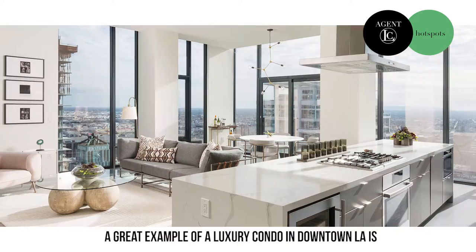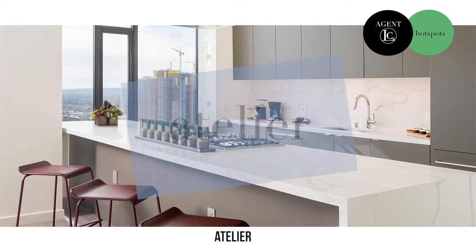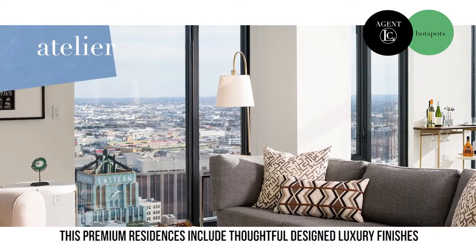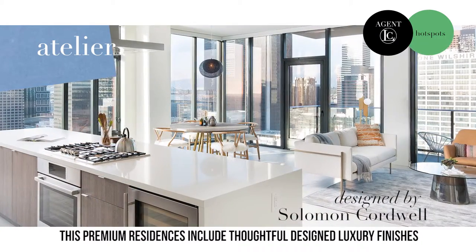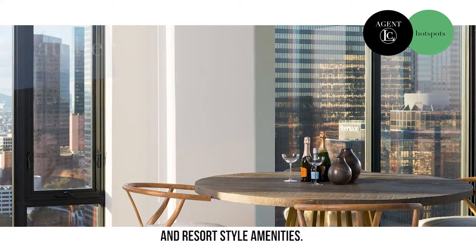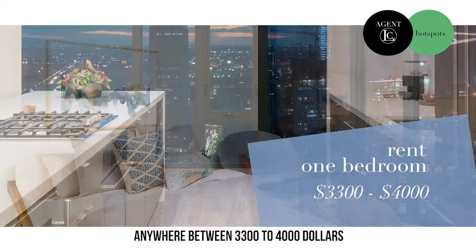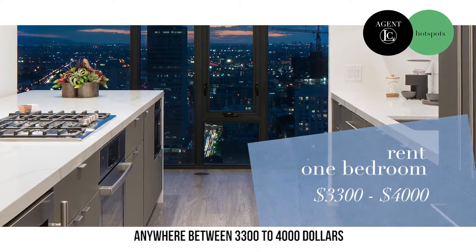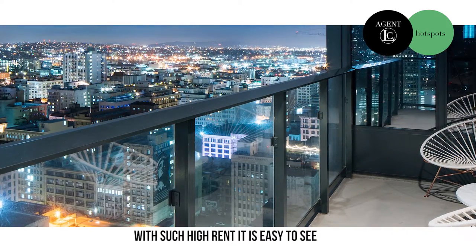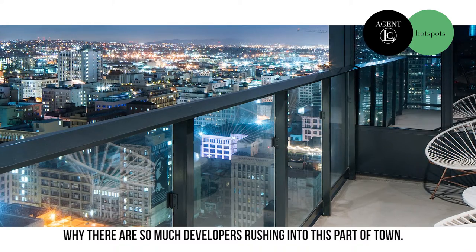Let's take a look at our options. A great example of a luxury condo in downtown LA is Atelier. This sleek glass structure soars 33 stories with floor-to-ceiling windows. These premium residences include thoughtful design, luxury finishes, and resort-style amenities. How much for a property like this? A one bedroom will run you anywhere between $3,300 to $4,000 a month. With such high rents, it's easy to see why there are so many developers rushing into this part of town.